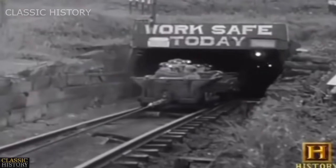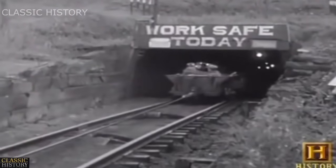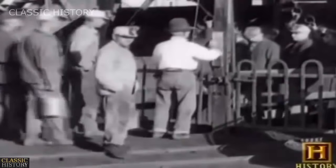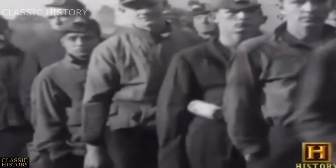Coal mining today is not even among the ten most dangerous occupations. Coal mining today is very tightly regulated, but it took the cooperation of the industry, labor, and federal and state regulatory agencies to achieve that record.